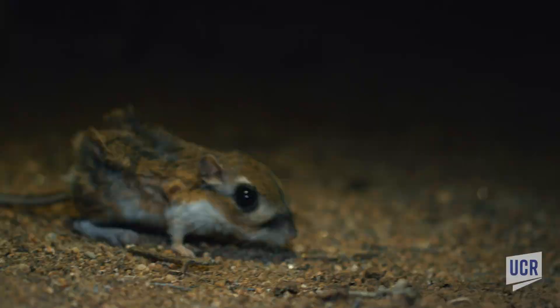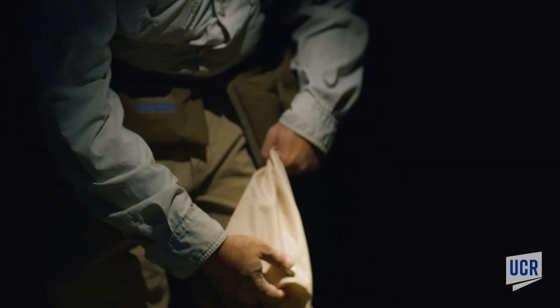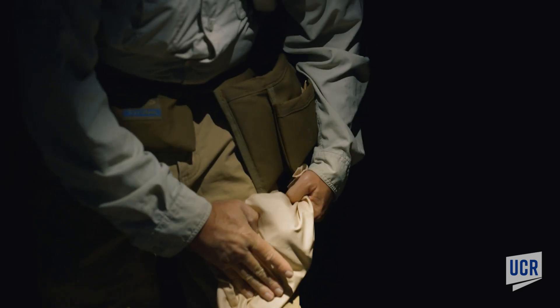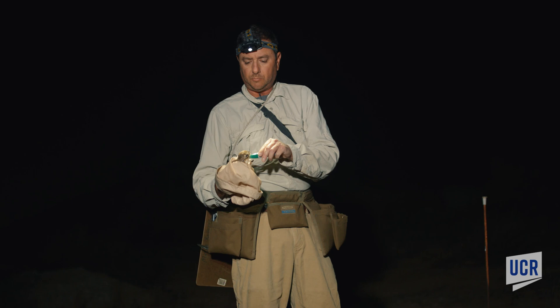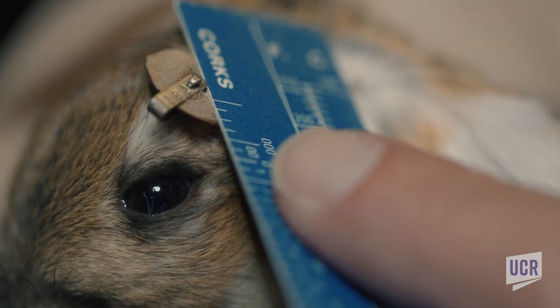Just transferring the animal to this bag. We just pulled this animal out of the trap. First thing we need to do is get a weight with the animal in the bag. Mark it. Now we're going to measure its ear, then the foot.